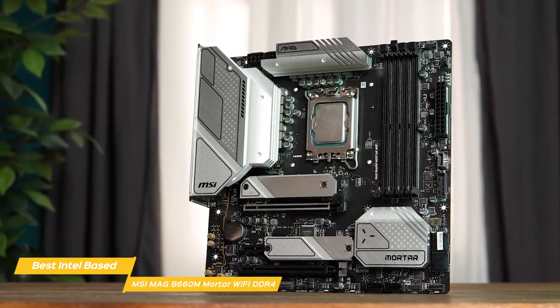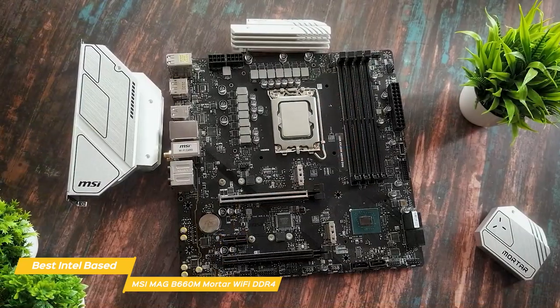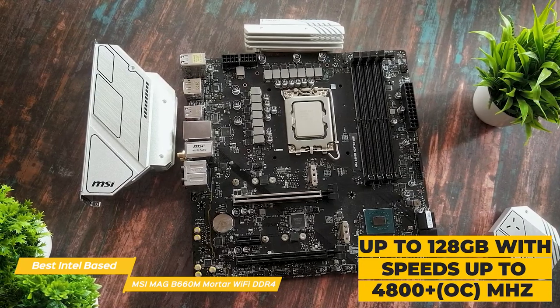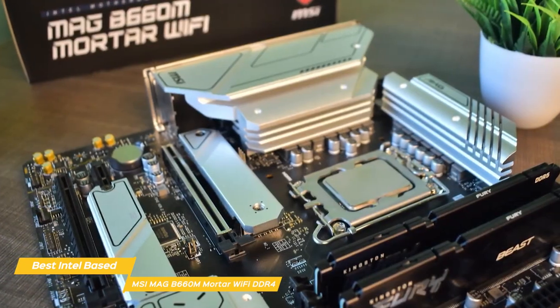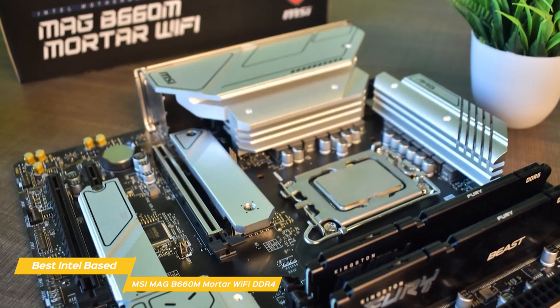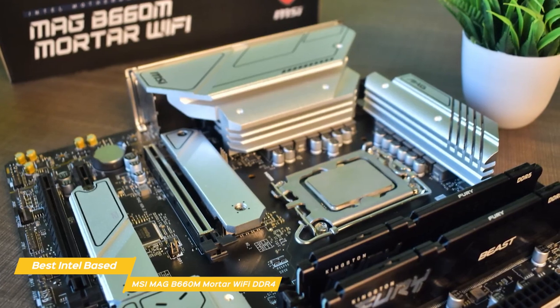Sitting between the heatsinks are two 8-pin EPS connectors to power the processor. Off to the right of the socket are four unreinforced single-side locking DRAM slots that support up to 128GB with speeds listed up to 4800+ MHz. Intel's mainstream chipsets give you an attractive platform to build a system on and really shows what an inexpensive board is capable of when paired with the i9-12900K and less expensive DDR4.